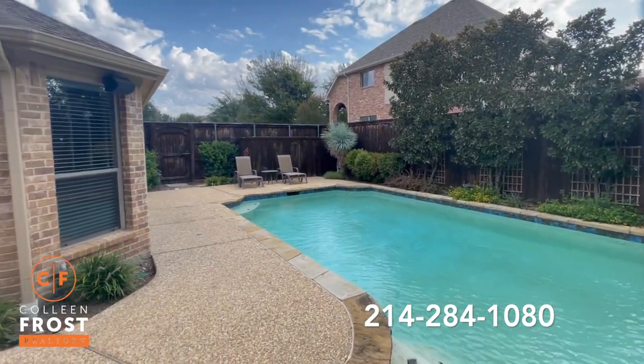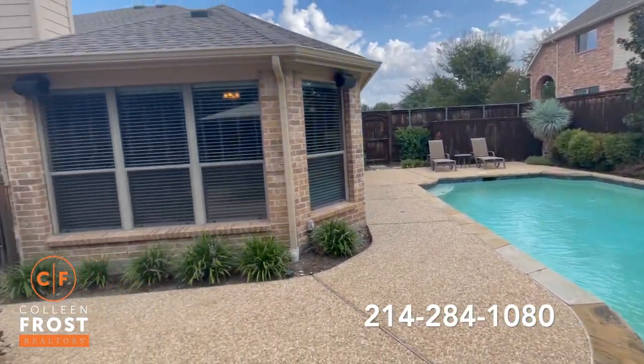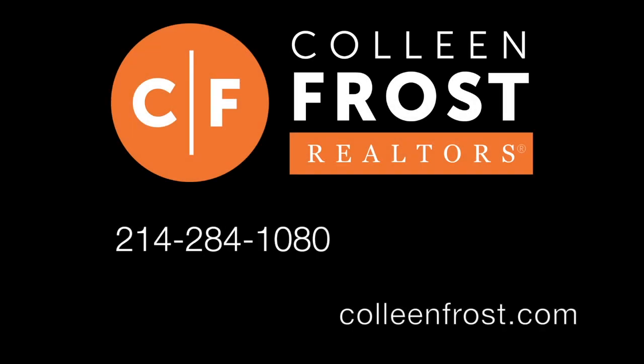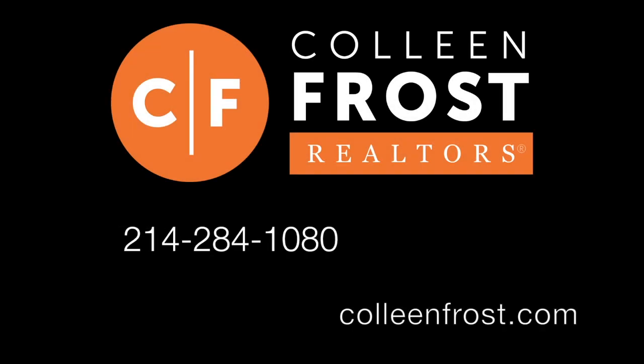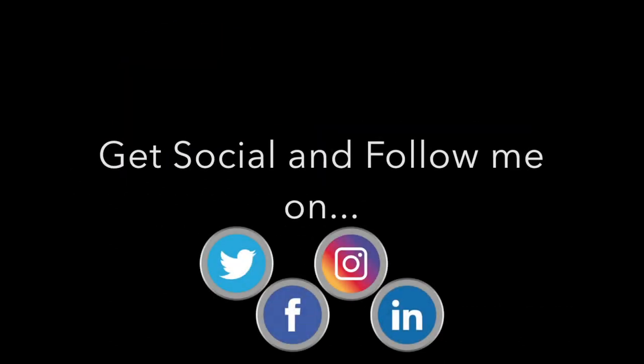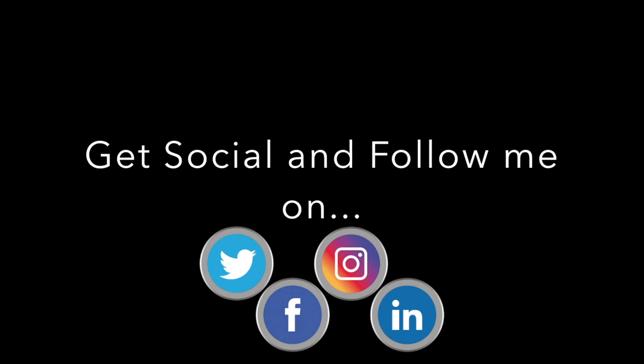If you are interested in a private tour of 518 Cedar Bird, all you have to do is give me a call at 214-284-1080. Check out our website at ColleenFrost.com for professional photographs, and make sure you follow us on social media for more great real estate information and real estate videos coming up soon.